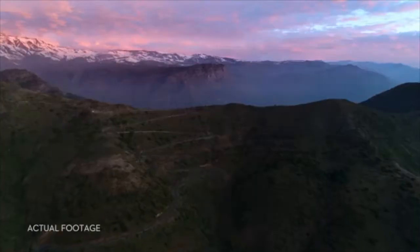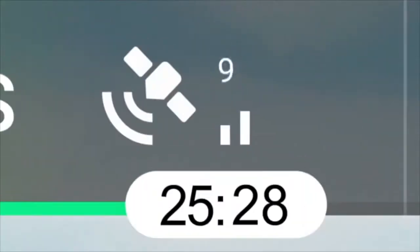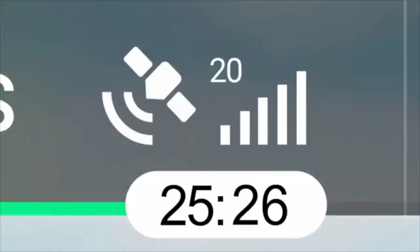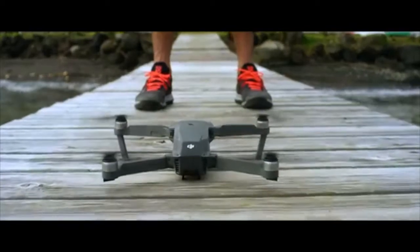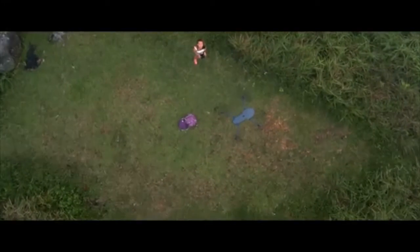The Mavic knows where it takes off from, where it is in the air, where it's going, and what it is capturing. When you take off, the Mavic uses two vision sensors and connects with up to 20 satellites so it can remember your location. This means the Mavic knows where home is, so it can return by itself. Precision landing technology means it can land almost exactly where you took off.